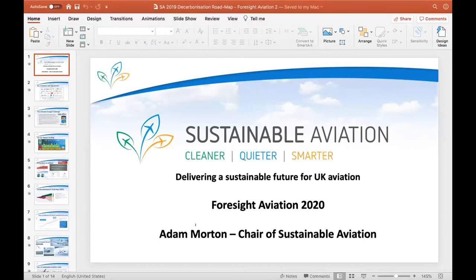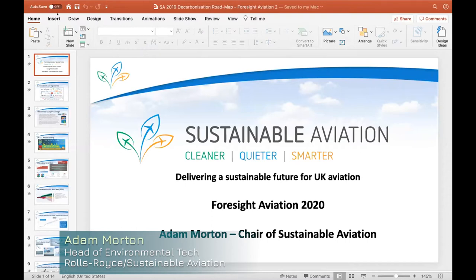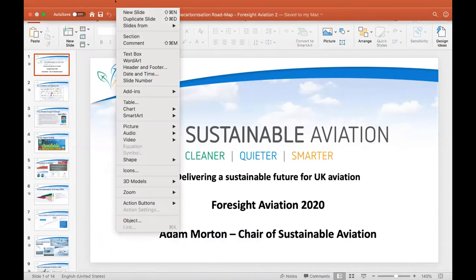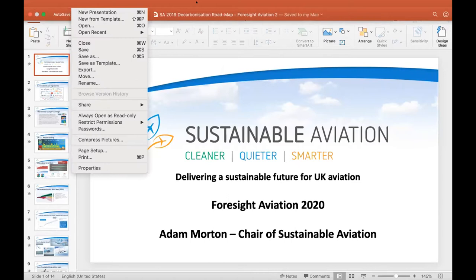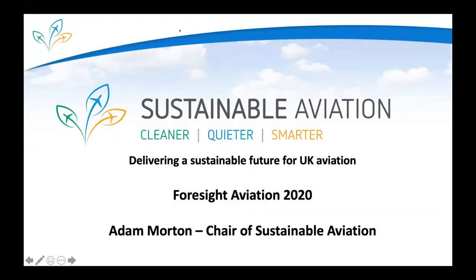My name is Adam Morton. By day I am head of environmental technology for Rolls-Royce. Rolls-Royce spends a little bit more than 800 million pounds a year on improving the environmental performance of our products, and a big part of my job is deciding how we deploy those funds across the different sectors in which we operate: civil, defense, power systems, and nuclear.